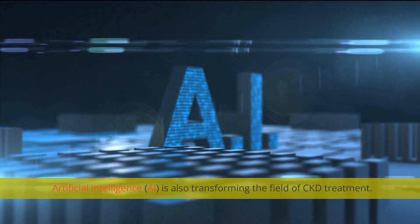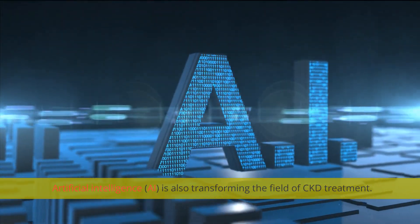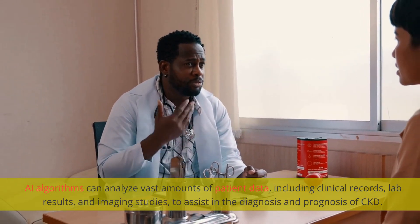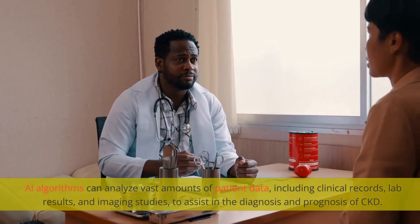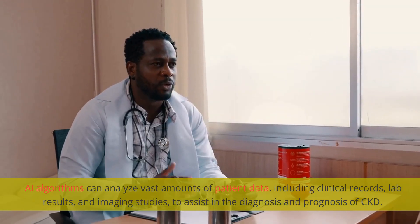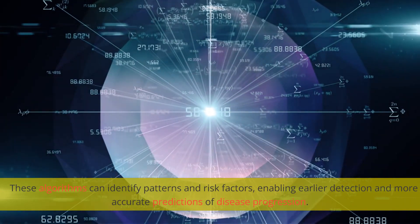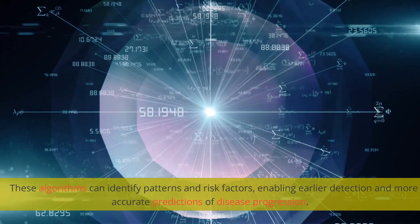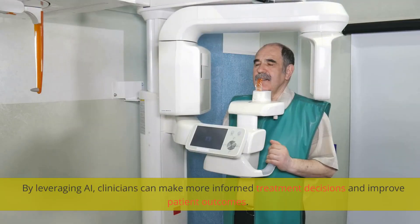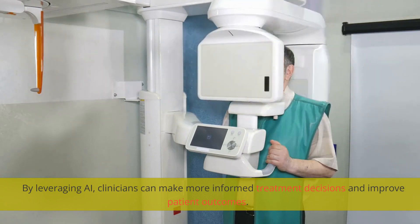Artificial intelligence is also transforming the field of CKD treatment. AI algorithms can analyze vast amounts of patient data, including clinical records, lab results, and imaging studies, to assist in the diagnosis and prognosis of CKD. These algorithms can identify patterns and risk factors, enabling earlier detection and more accurate predictions of disease progression. By leveraging AI, clinicians can make more informed treatment decisions and improve patient outcomes.